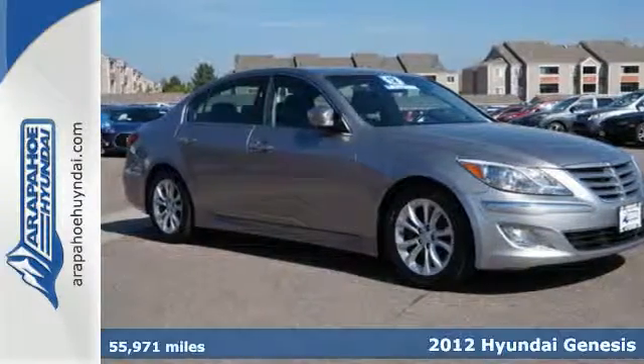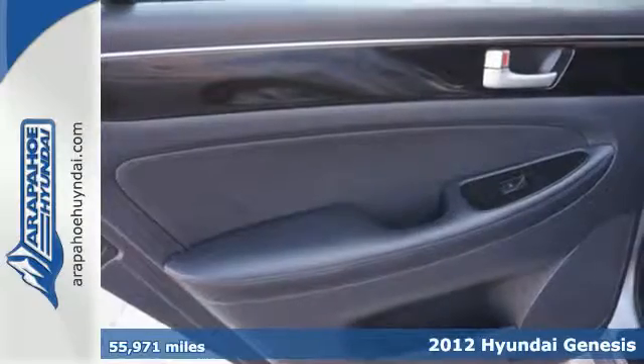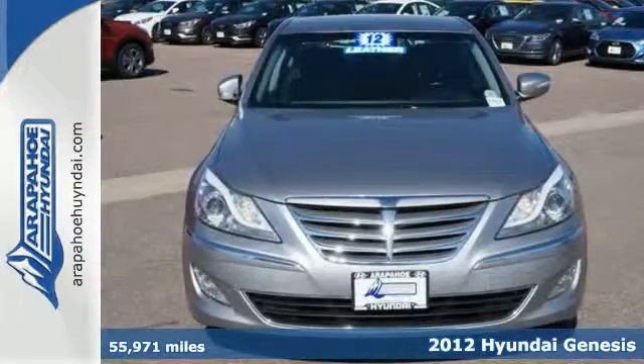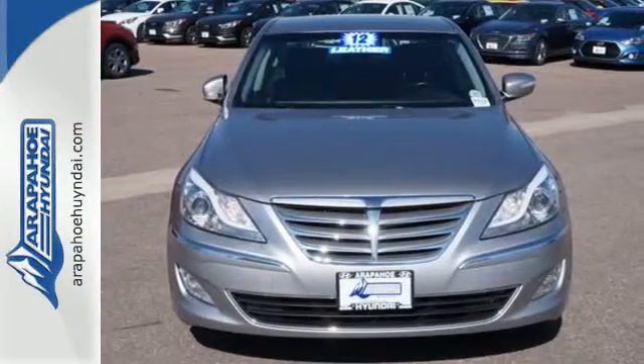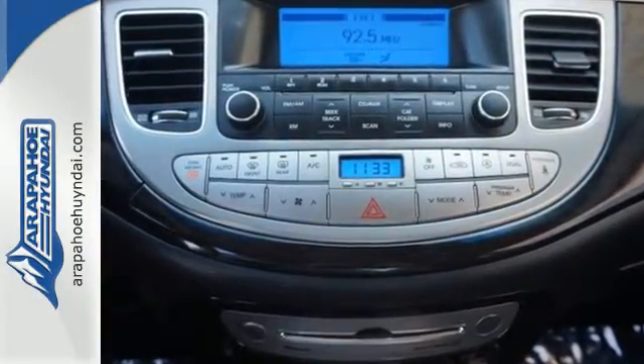Take a look at this 2012 Hyundai Genesis. Let this luxury sedan be your compliment grabber. It comes standard with impressive interior features like climate control, a garage door transmitter, heated leather seats, and a tire pressure monitor.